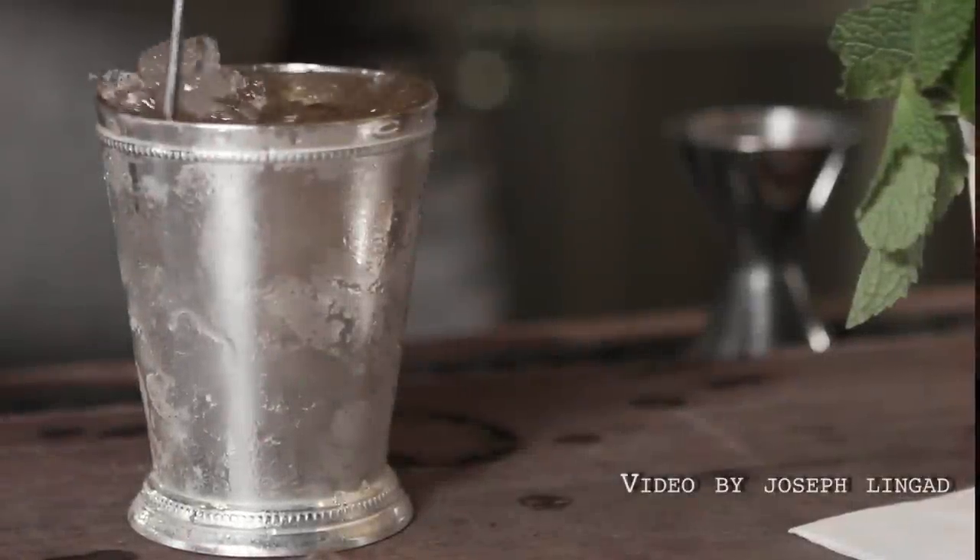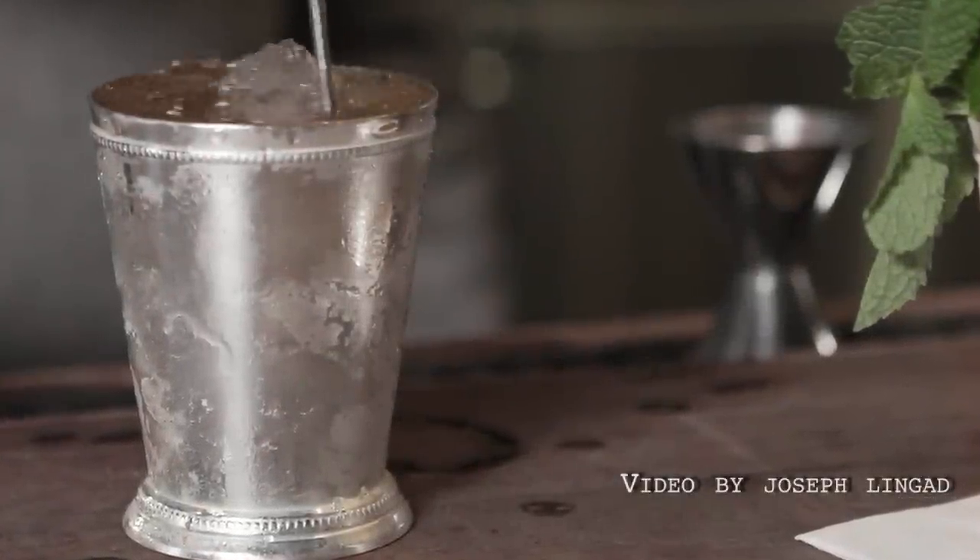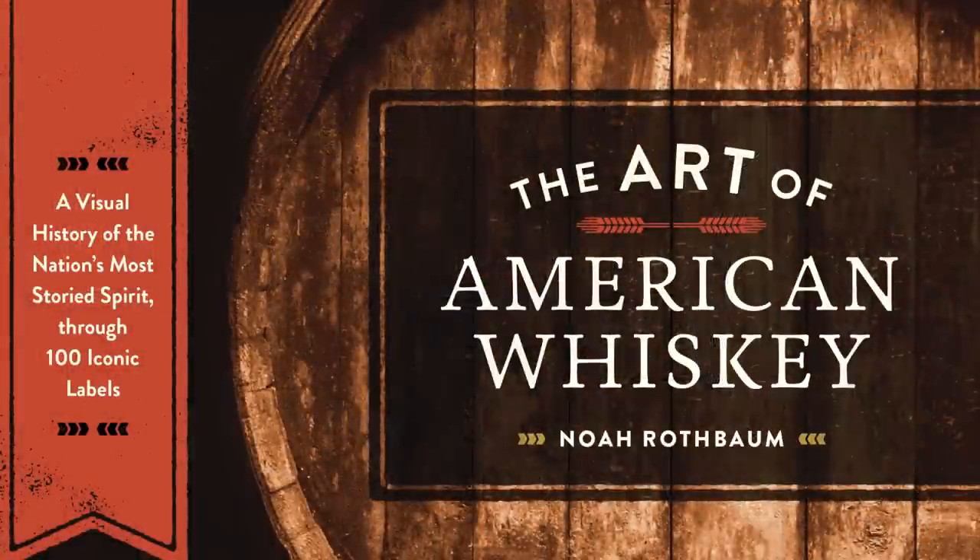Every year in the Otter household, we break out the bourbon, whip up the simple syrup, and stock up on mint to make mint juleps, a staple of Kentucky Derby audiences everywhere. I'm Jack Otter, editor of Behrens.com. I'm here with Noah Rothbaum, author of the brand new book, The Art of American Whiskey, and a spirits expert who's going to tell us how to make the perfect mint julep.